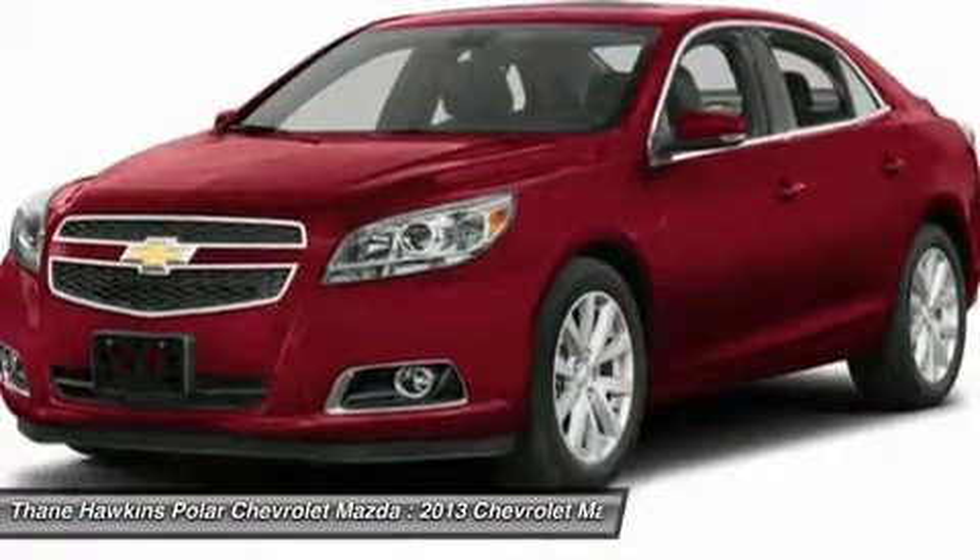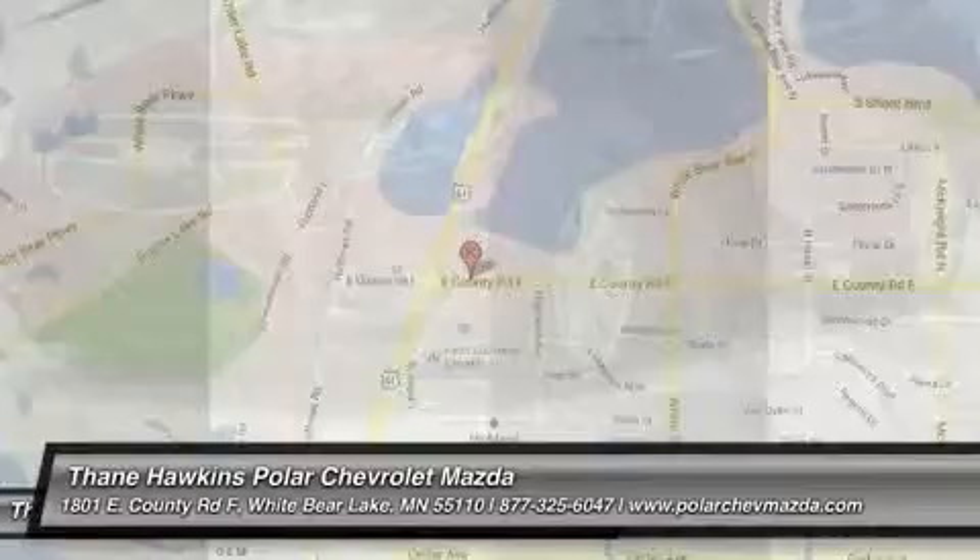Aluminum wheels, keyless entry, and 4-wheel disc brakes. Come see the car for yourself.